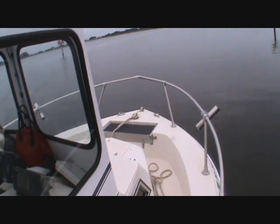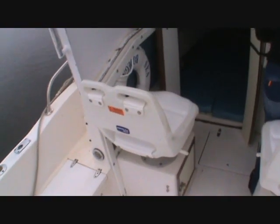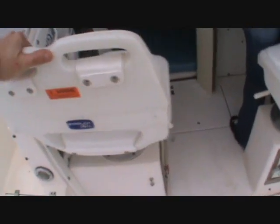Anchor locker. Deluxe helm chairs with hand grabs — they swivel.